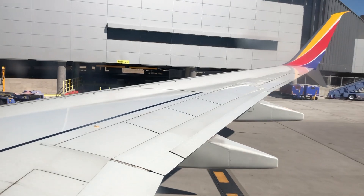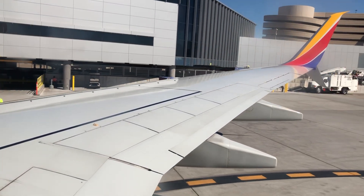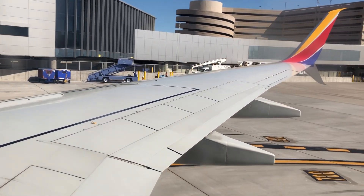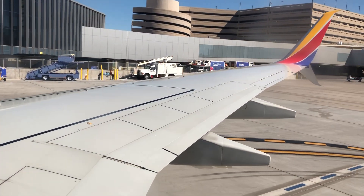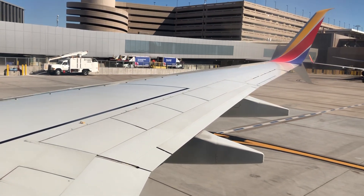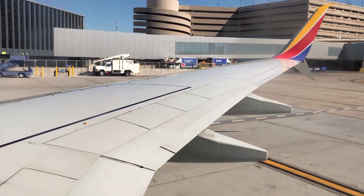The safety card looks like this and is located in the seat back pocket in front of you. To fasten your seatbelt, slide the flat end into the buckle and tighten by pulling on the loose strap. To release, lift under the buckle. Position your seatbelt tight and low across your hips any time you are seated.